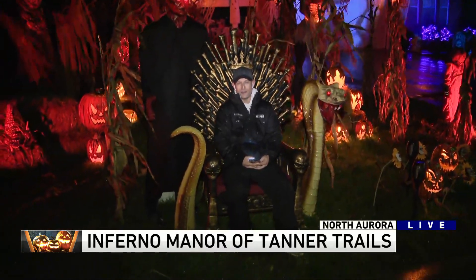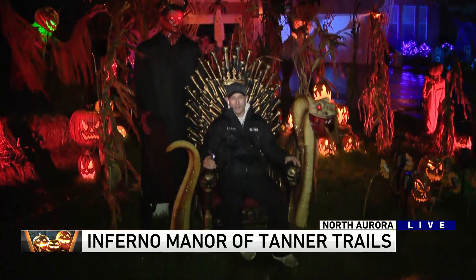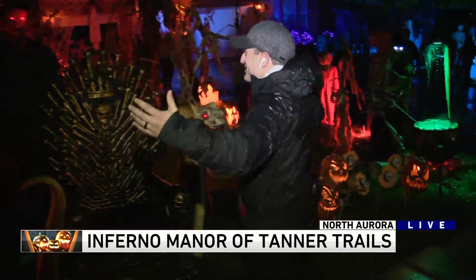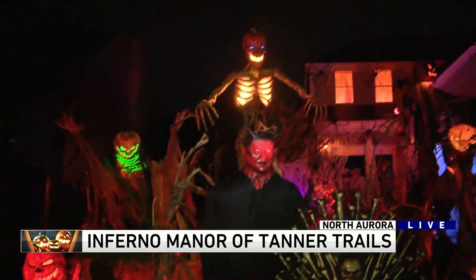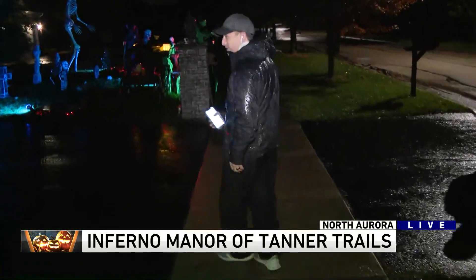This is Inferno Manor of Tanner Trails, and I'm sitting on the Bone Throne — is what they call this, the Bone Throne. I'm going to get up here and show you the rest of this incredible yard. You can see they've got the giant skeletons, just like the haunted cornfield section of the yard. The Clemensic family puts this on every year.